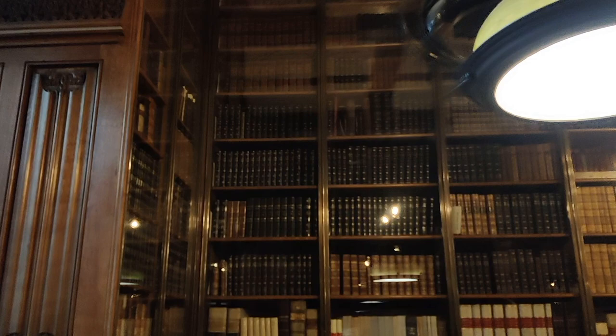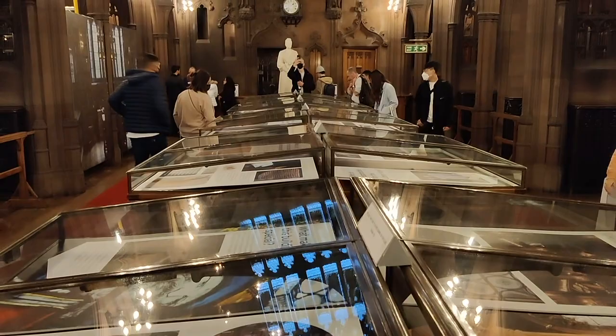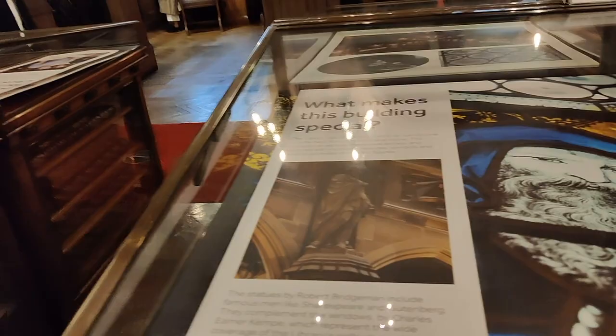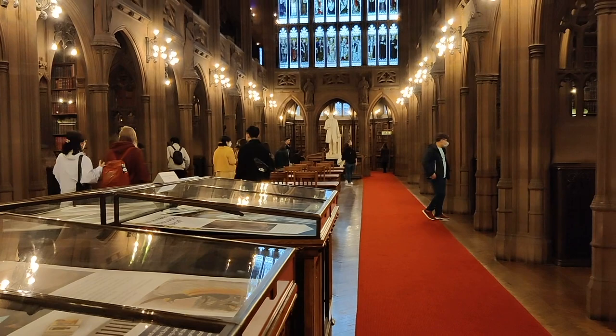And how can I miss this beautiful lamp! At the center of the reading hall, they were having this exhibition demonstrating all the great works and the history of Rylands Library. It's kept for tourists only, so that they can get a deep insight into what exactly this library is all about — what all are their collections and what it is famous for.